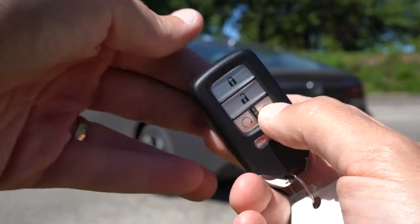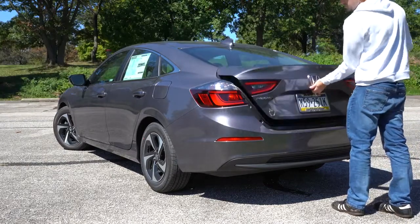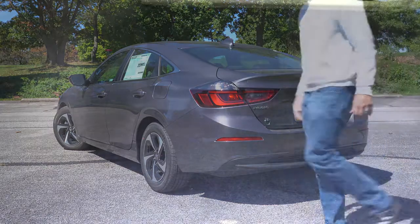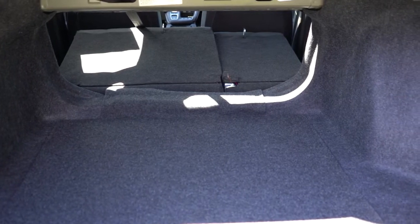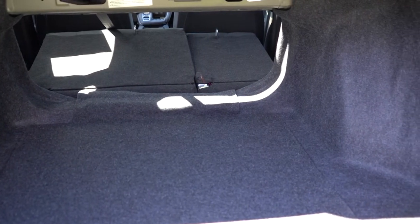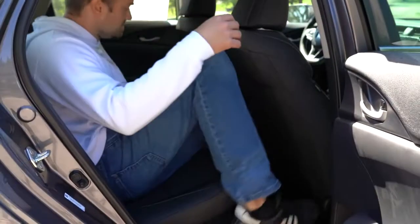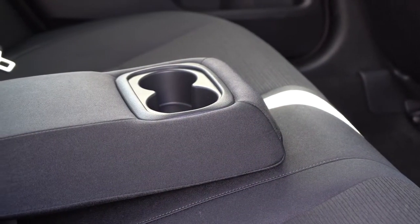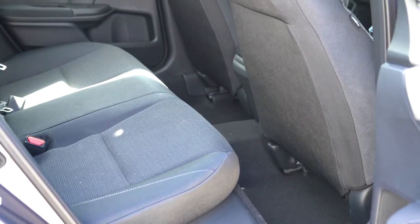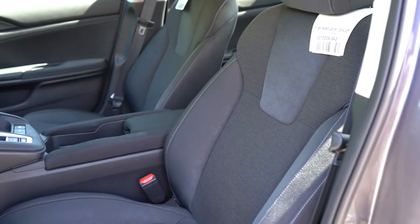The rear trunk opens via the key fob, a button on the trunk itself, or a button on the driver's door. Cargo capacity is 14.7 cubic feet, with a 60/40 split-folding rear seat to bump that up. There's rear cargo lighting as well. Rear legroom comes in at 37.4 inches — I'm six feet tall and had decent space back there. EX and Touring add a rear center armrest. I did not find rear ventilation or rear USB charging ports, which I would have liked.